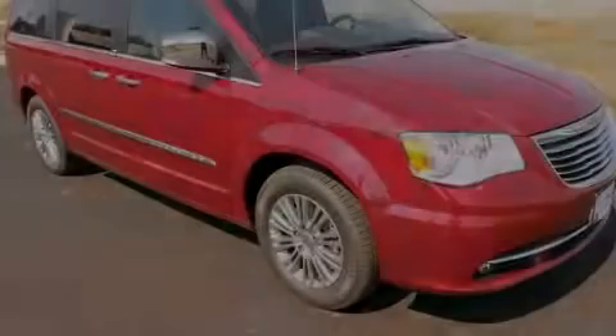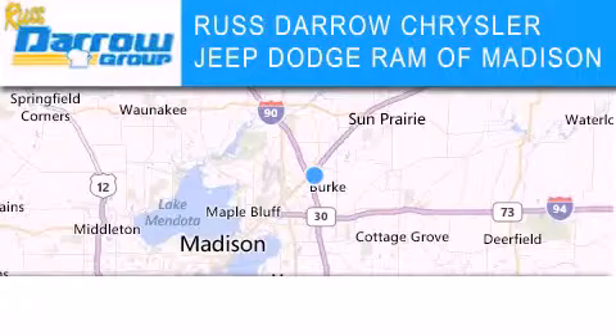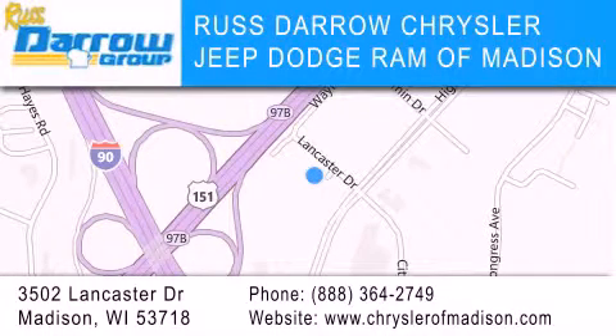Please call us today for more information on this great vehicle. Chrysler Jeep Dodge Ram of Madison is located at 3502 Lancaster Drive in Madison. Our goal is to exceed all of your expectations to ensure that you'll return for future visits. Experience the Daro difference.